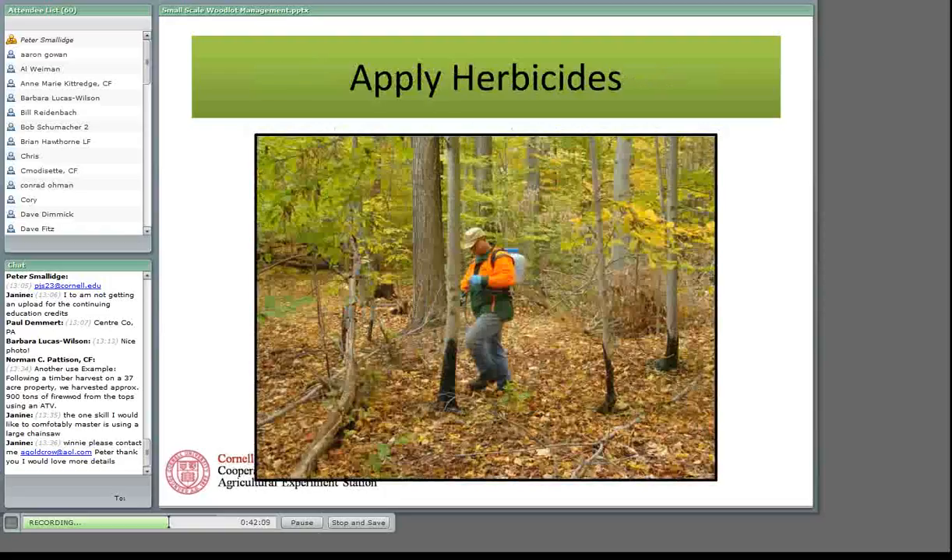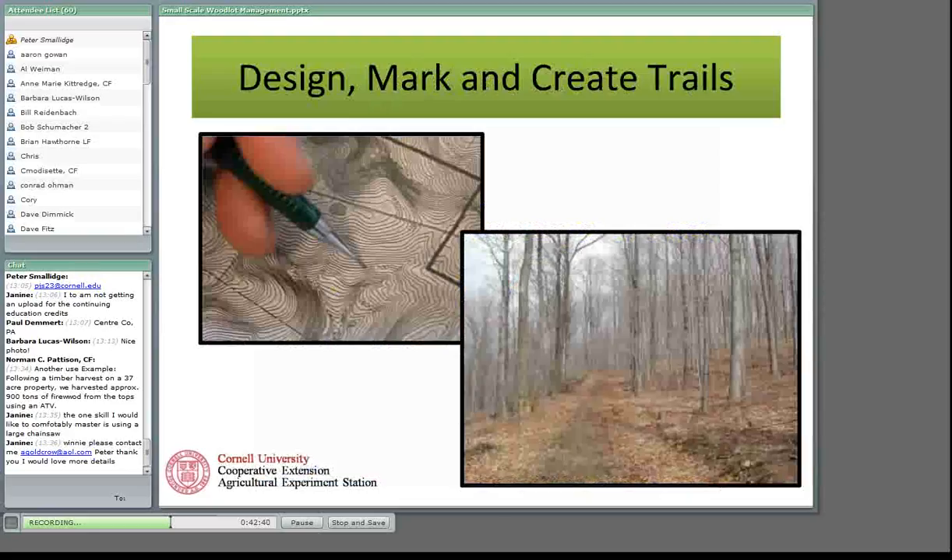Maybe you're going to apply herbicides, help them get started, explain how to read a pesticide label, connect them with your local cooperative extension office for pesticide certification training, or do the actual work yourself as a certified applicator. There's a lot of woodland out there that would benefit from somebody sitting down with a map, designing some trails, marking the trails, and then working with a contractor to install them. As a forester, that's to your benefit because you'll know those trails will be of a quality and design useful for future activities.